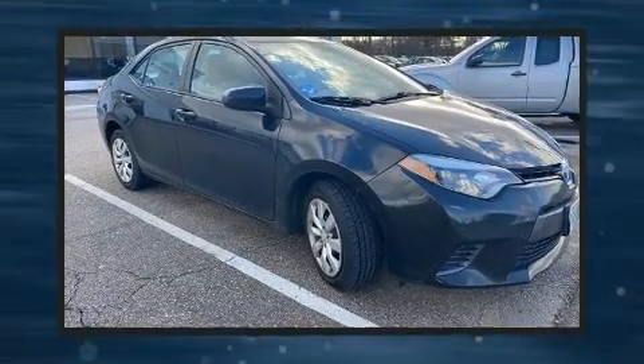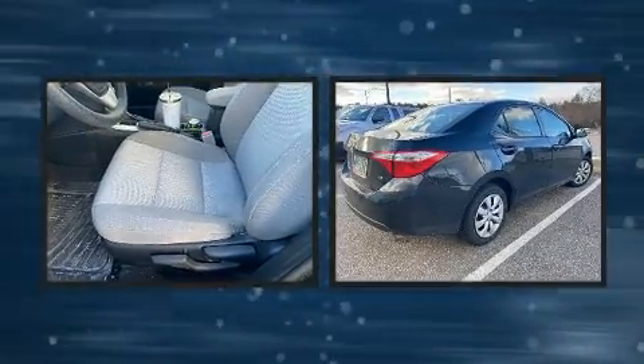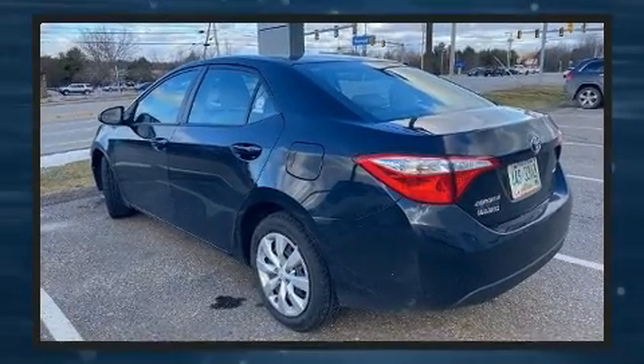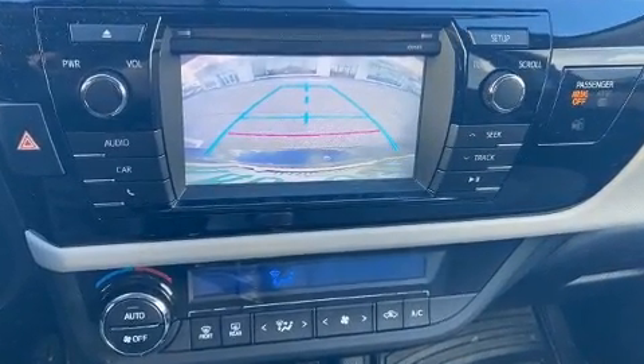You can expect a lot from the 2015 Toyota Corolla. This four-door, five-passenger sedan still has less than 80,000 miles. It features a continuously variable transmission, front wheel drive, and a 1.8 liter four-cylinder engine.